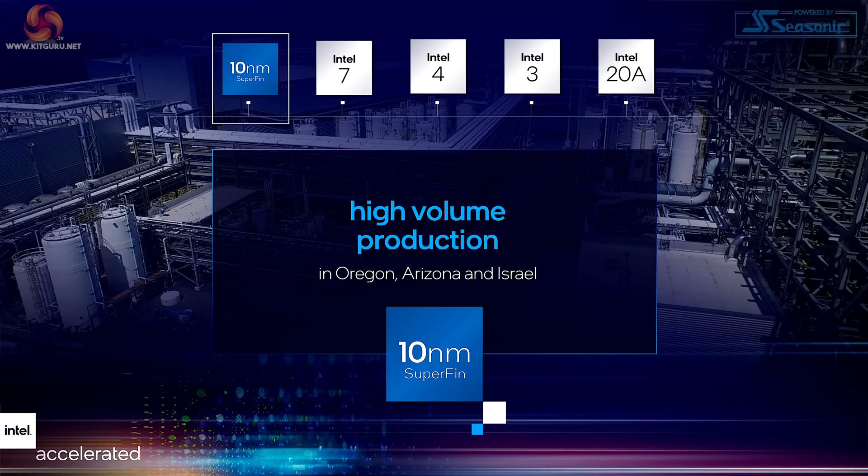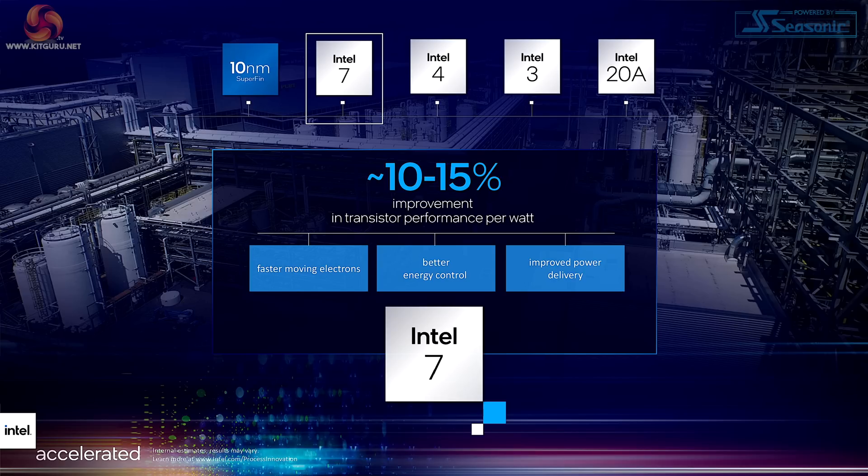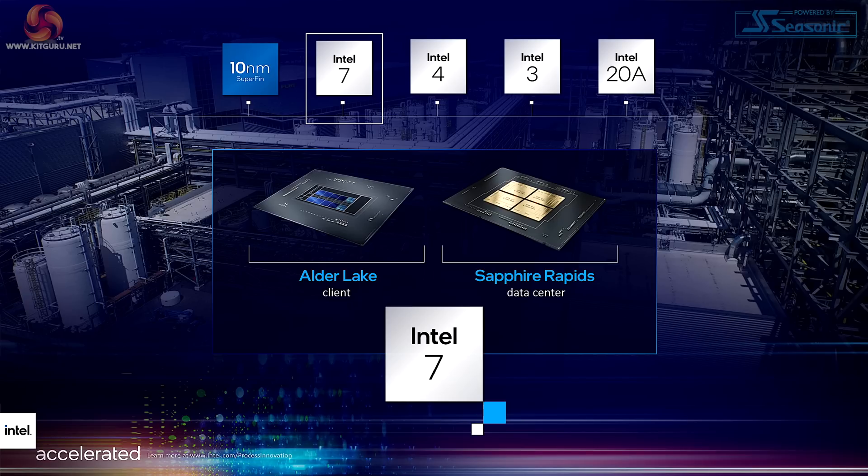The current process is 10 nanometer SuperFin, in high volume production in Oregon, Arizona, and Israel. Then we have what would have been 10 nanometer enhanced SuperFin, which is now going to be called Intel 7, obviously alluding to 7 nanometer, even though it isn't. We're looking at a 10 to 15 percent improvement in transistor performance per watt — extra efficiency. This process was already on the roadmap; it's just changed name.